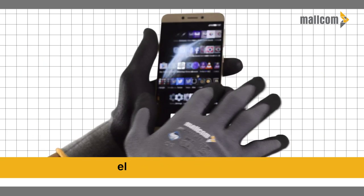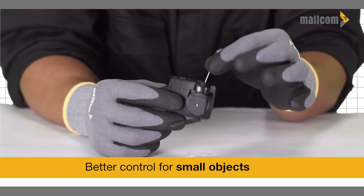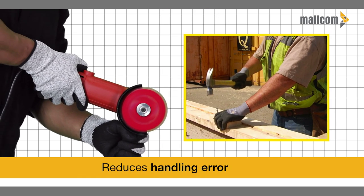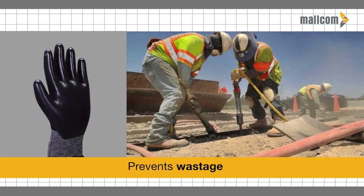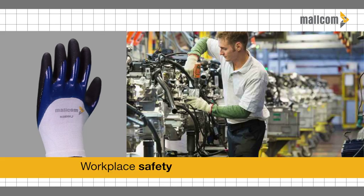Uniform thickness with skin-touch feel facilitates better control even for small objects, reduces handling error and slippage accidents, prevents wastage and improves production time and workplace safety.